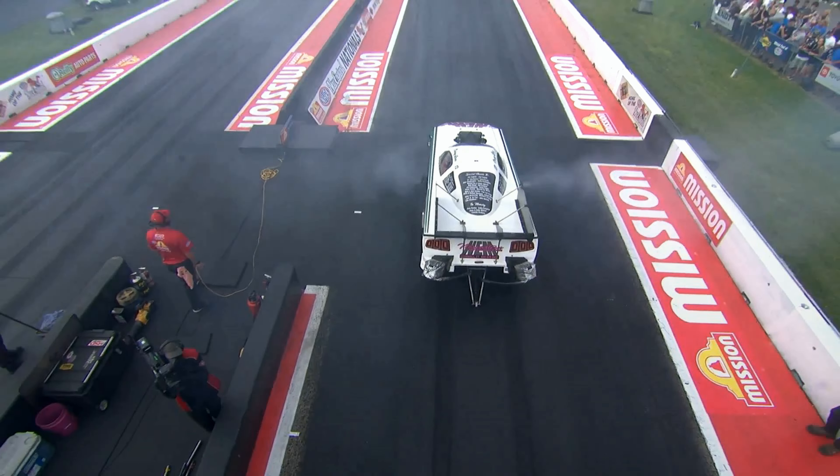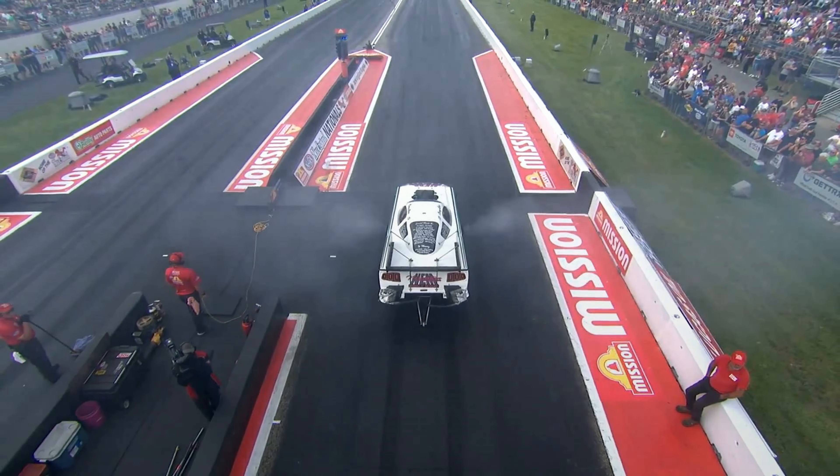Mike Klober, people remember from Clay Milliken's top fuel effort, started his career as a pretty darn good funny car tuner.